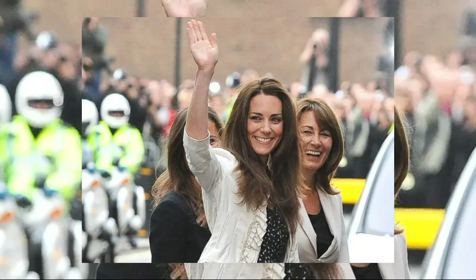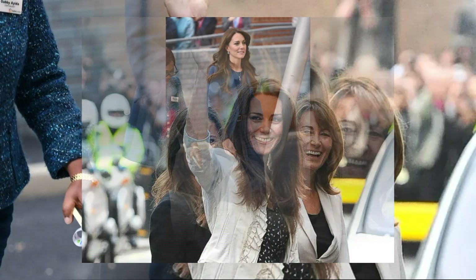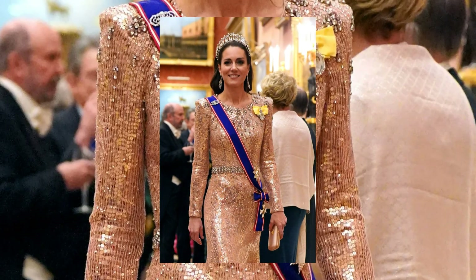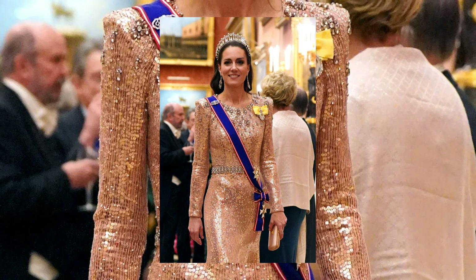Hello, Royal Fashion Enthusiasts. Today we unwrap the stylish tradition of the Duchess of Cambridge, Kate Middleton, and her impeccable Christmas Day outfits. But before we delve into the regal fashion journey, make sure to subscribe and hit that like button to stay in the loop with all things Royal. Let's dive in.